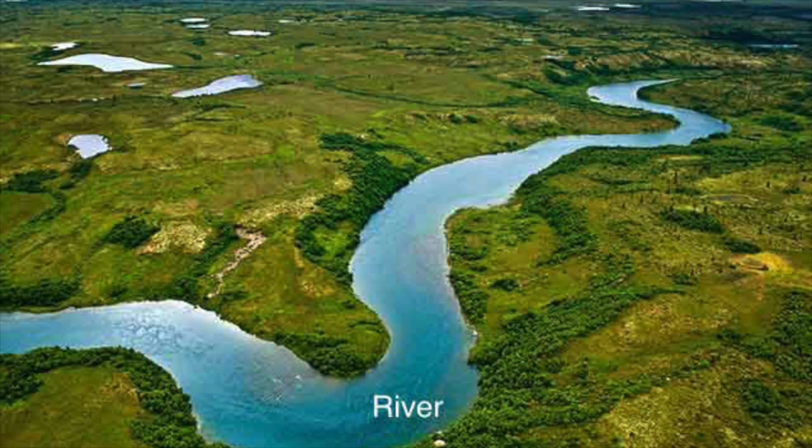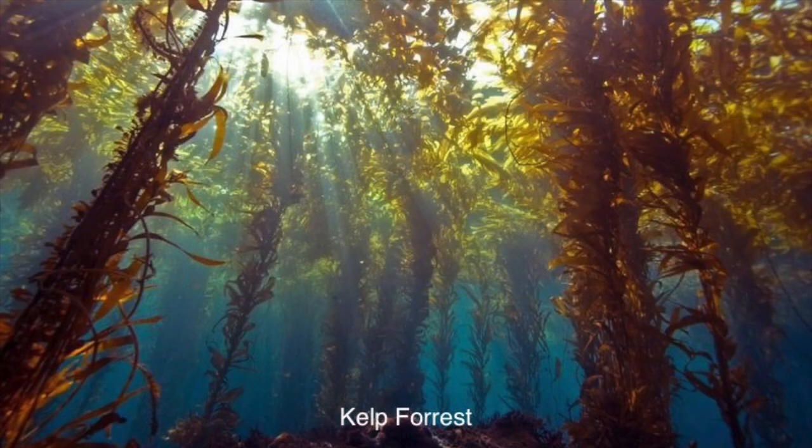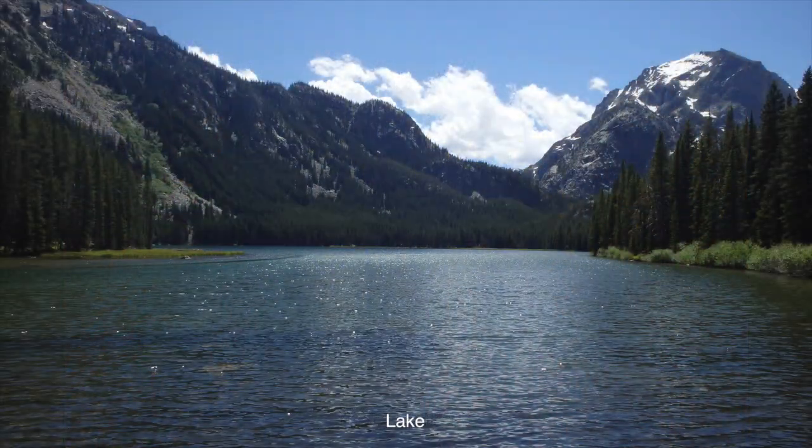They also have a skeleton. Bony fish live in freshwater, seawater, and brackish environments, which is a combination of fresh and saltwater.